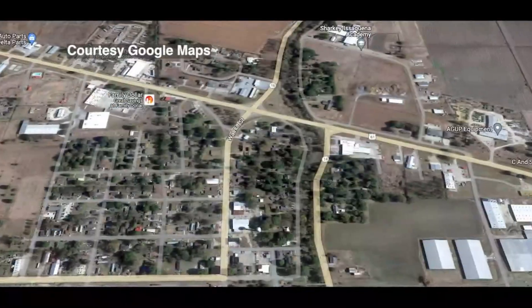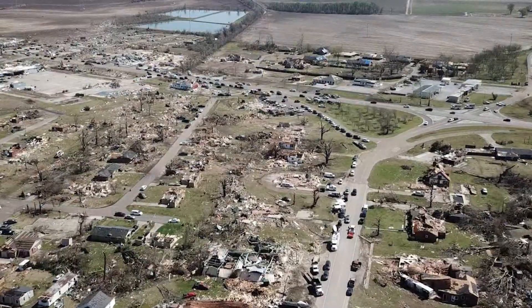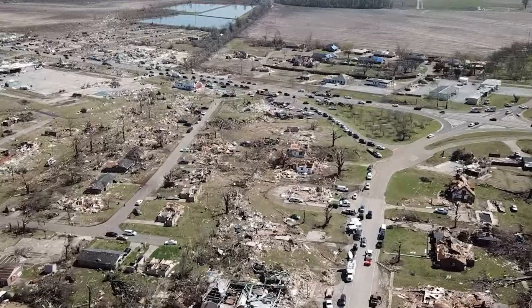Walnut Street, one of the main roads through town, had plenty of businesses along its path. Today, you can tell the tornado cut a diagonal line across the street, taking everything in its path.